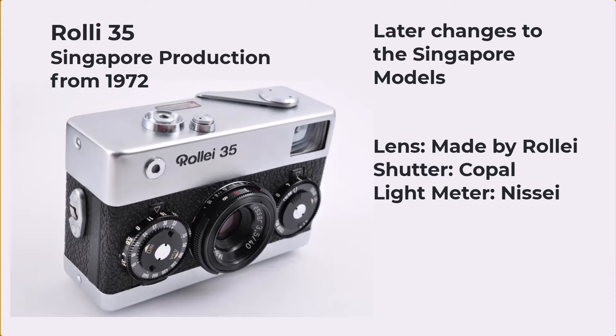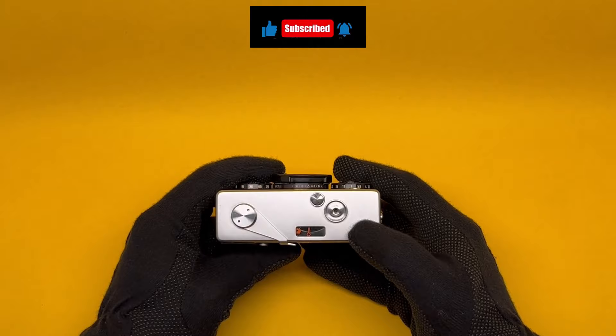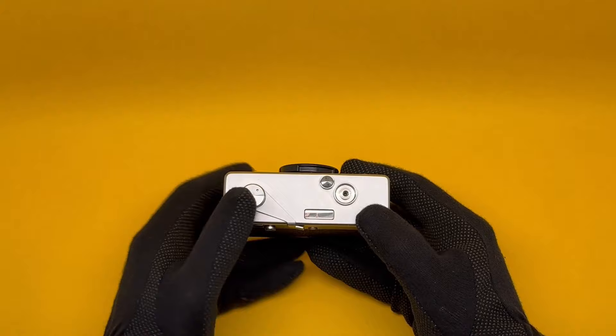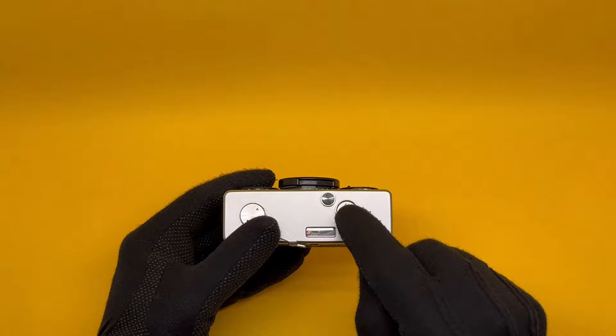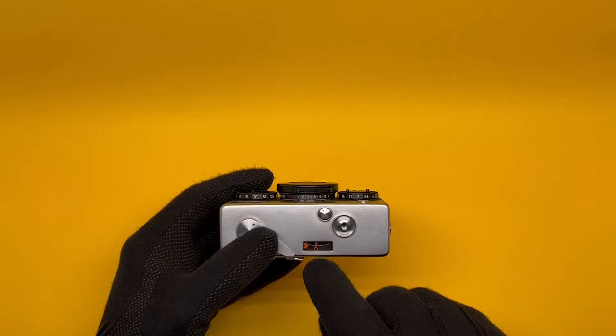Let's look at all the features systematically. We'll start from the top. The top is a little unusual in that the film advance lever, or winding lever, is on the left — usually they're on the right — but it doesn't make much difference. The shutter release can also take a cable release.